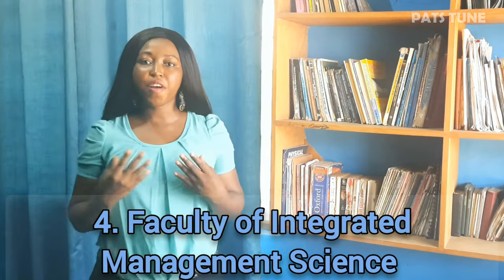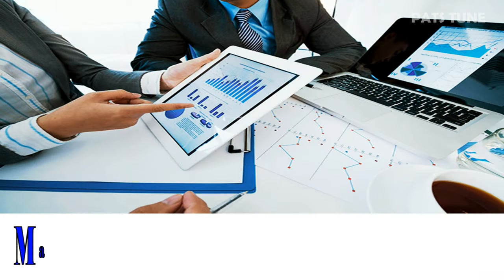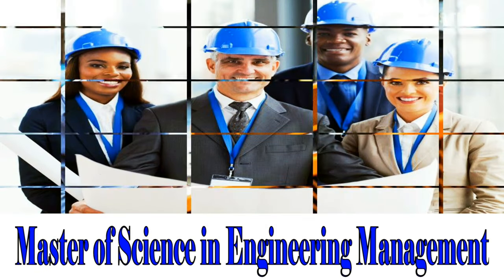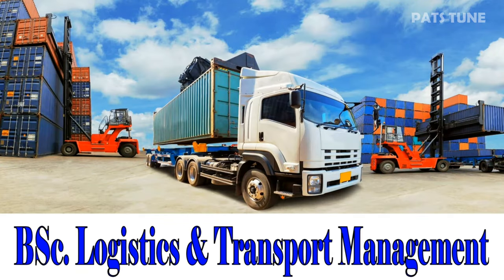Fourth is the Faculty of Integrated Management Science. Master of Business and Technology Management. Master of Science in Engineering Management. BSc Economics and Industrial Organization. BSc Logistics and Transport Management.